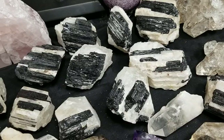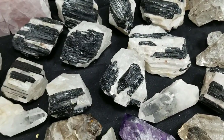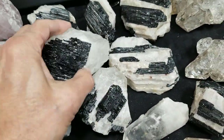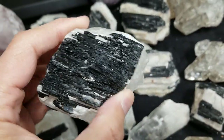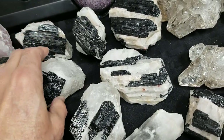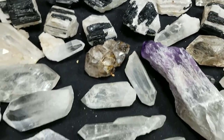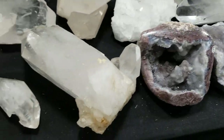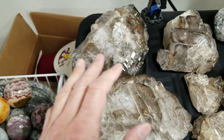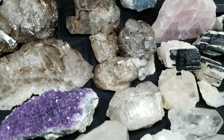We got a lot of this black tourmaline in quartz from Brazil. I'll hold up a piece here for you. It's just nice black tourmaline in quartz — we have basically two varieties that I'll show you more of later, but these pieces are really nice. On this table we have a lot of quartz picked up at an estate sale, and this material back here is all elestial quartz — great big pieces of elestial quartz.